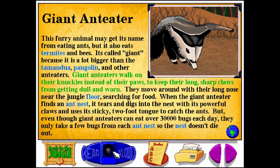Giant Anteaters walk on their knuckles instead of their paws to keep their long, sharp claws from getting dull and worn. They move around with their long nose near the jungle floor, searching for food.